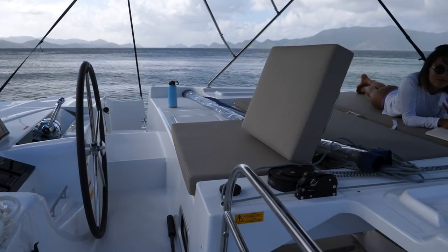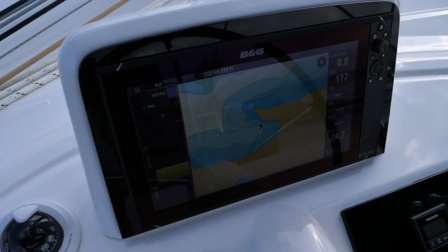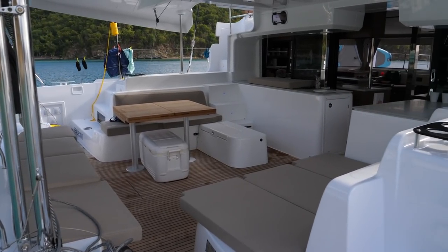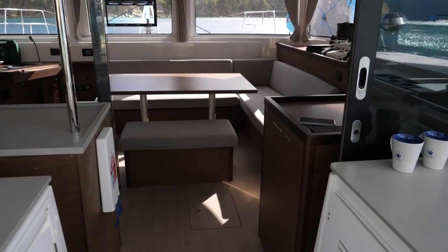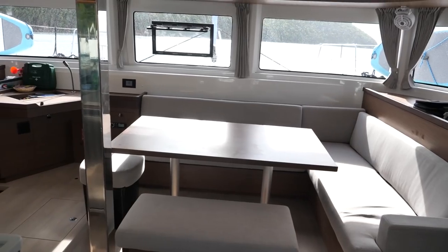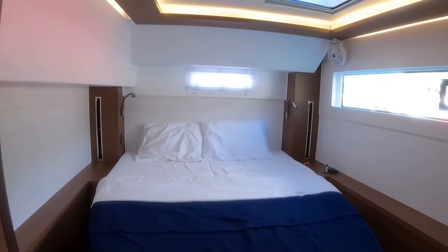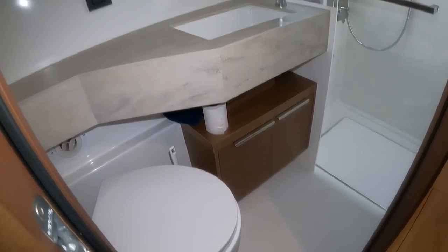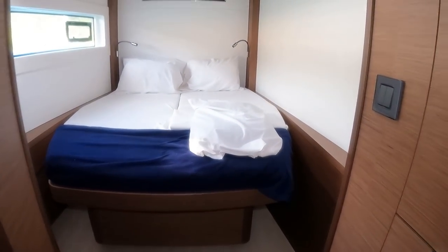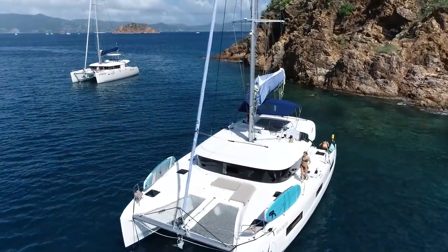The Lagoon 46 has a raised flybridge that's great for hanging out, and all the sheets and lines run to the very comfortable helm station. She has a spacious cockpit and a very well laid out salon and galley. This is a standard charter layout with two heads and two cabins on each side. Each of the four heads has a separate shower with a door to keep it dry.